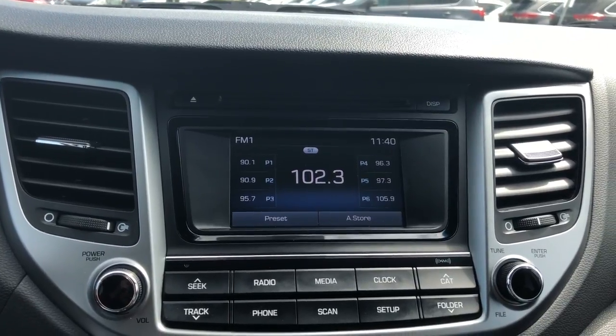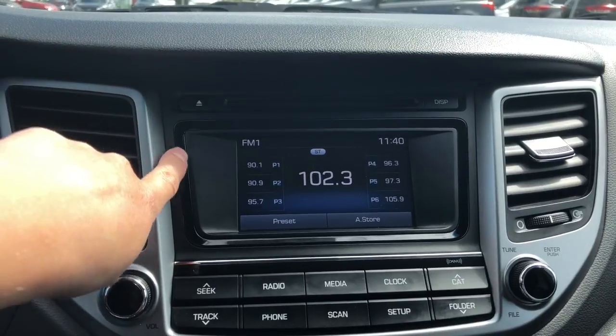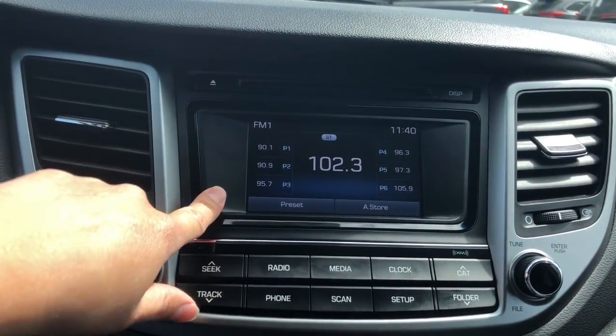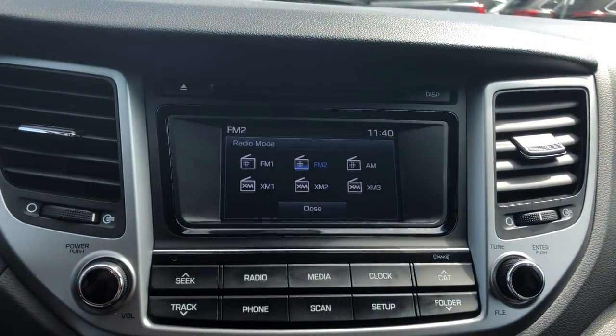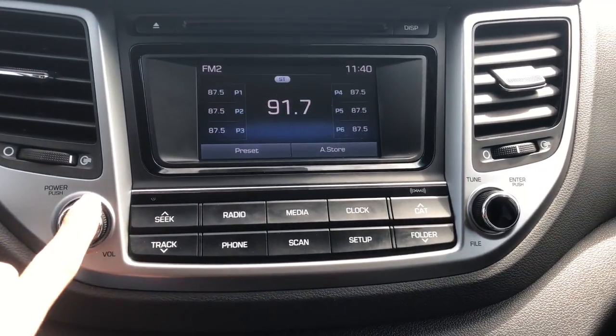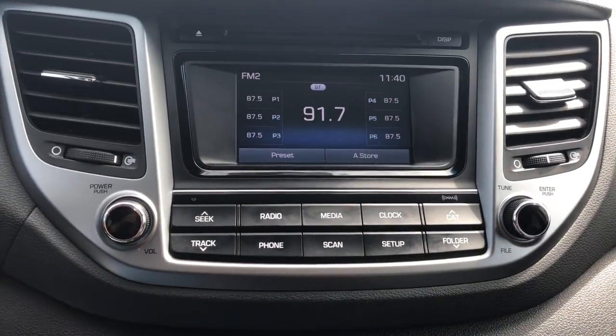Let's have a look at the center entertainment console. Up top we do have a CD player. We have AM and FM radio with six presets. We do have Sirius XM compatibility — you just need to call and activate it. We have the power and volume button over here as well as the tuning dial.